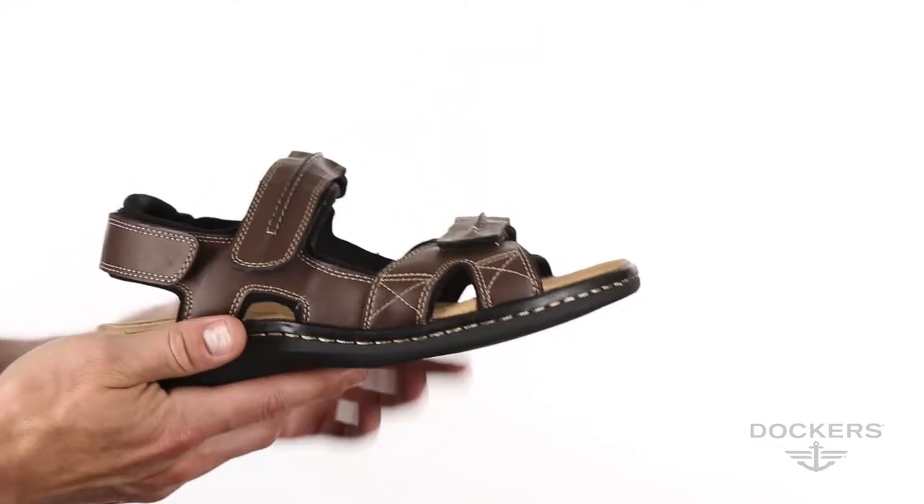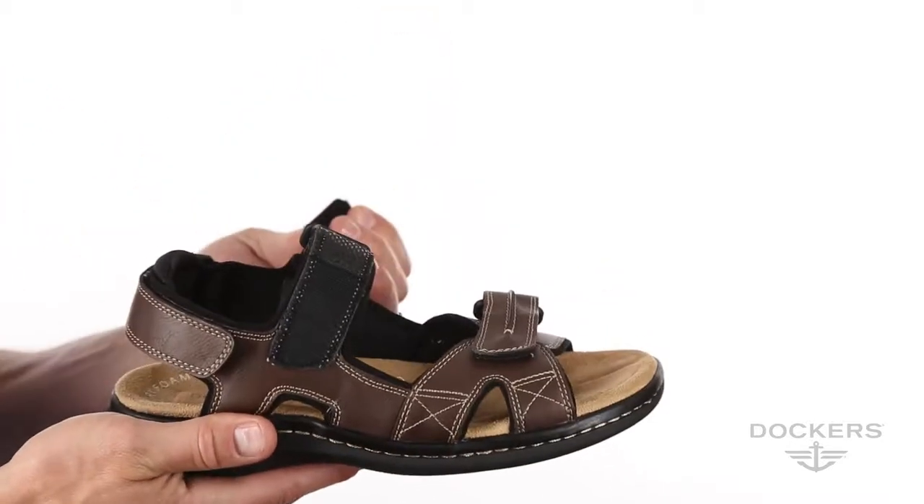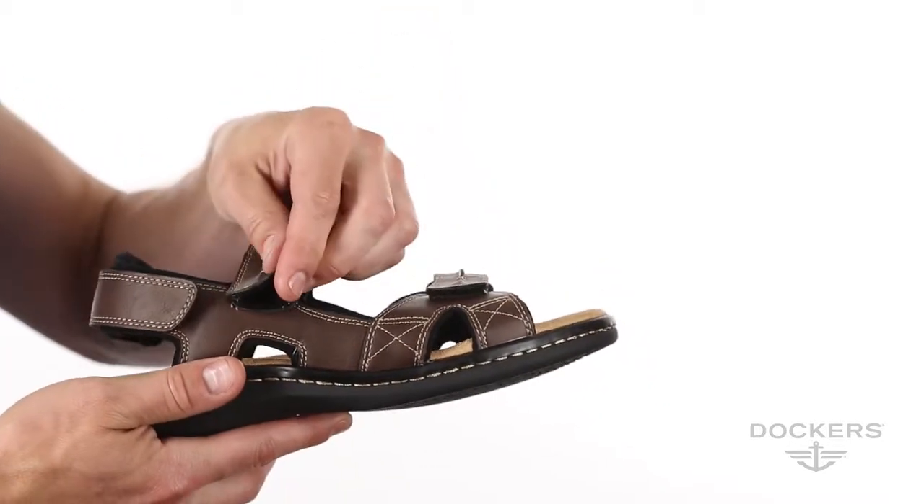These open-toed shoes feature comfortable padded collars, adjustable straps, and a flexible sole, so you can take on whatever the day throws at you.